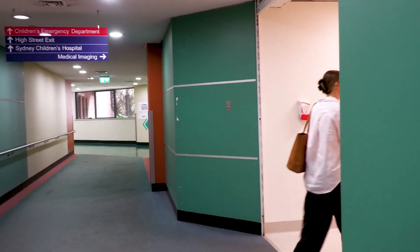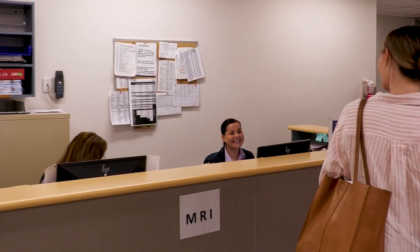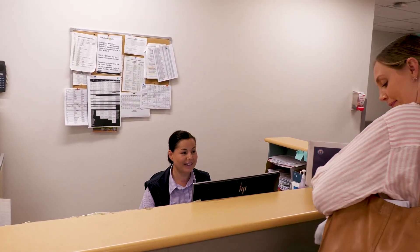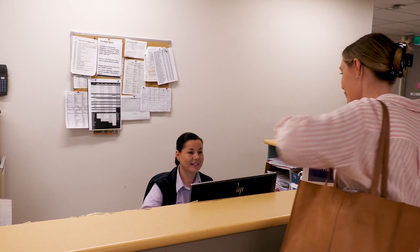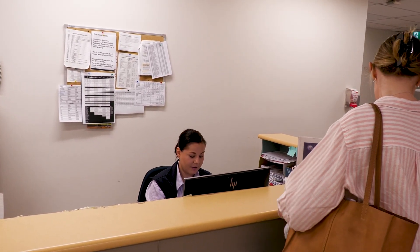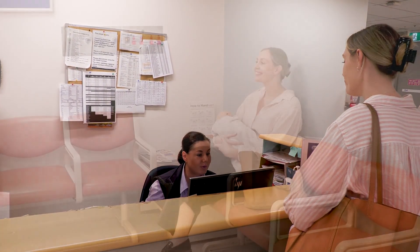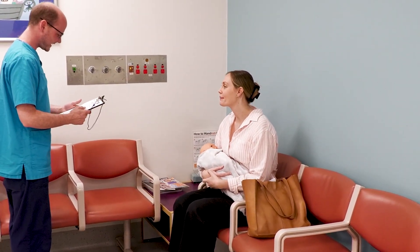Here we are. There's the sign for the reception area of the MRI department. Let's check in. I'll just give them my daughter's details and show them my Medicare card. So far so good — the staff are very friendly. They have told me to wait here and an MRI staff member will come and talk with me soon.